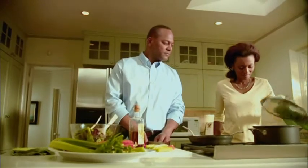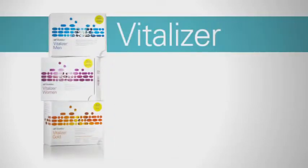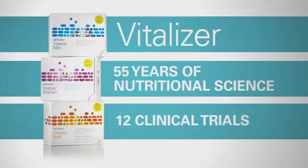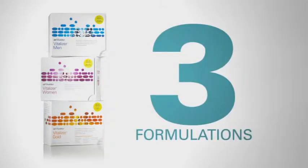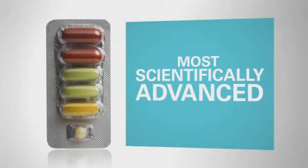It takes more than a single multi to build a strong nutritional foundation. It takes Vitalizer — the result of 55 years of scientific research based on 12 clinical trials, with three formulations that target the specific needs of men, women, and active adults. Vitalizer is the most scientifically advanced multi-nutrient supplement pack on the market today.